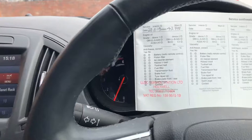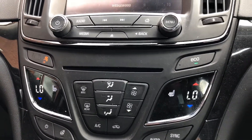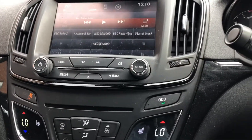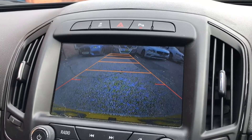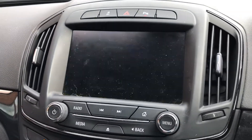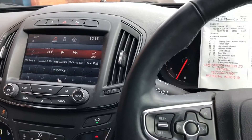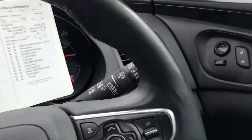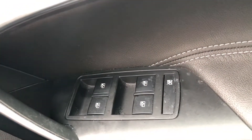Both front seats are electrically adjustable and they are also heated, as you can see. A rear view camera with both front and rear parking sensors. Electrically adjustable mirrors, and front and rear electric windows.